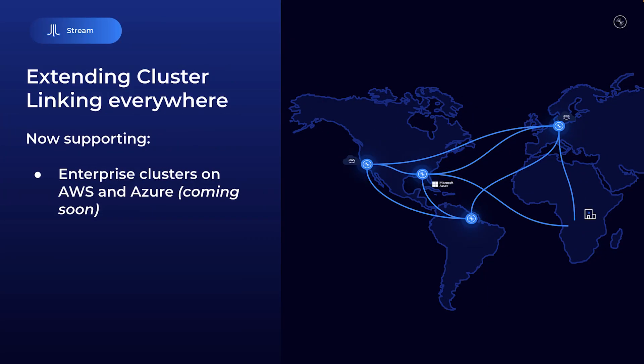That's not all though. By popular demand, cluster linking will be available for enterprise clusters in a few weeks. This fully managed data replication tool is perfect for implementing a disaster recovery strategy for your most mission-critical applications — meaning fewer worries about downtime and more peace of mind, knowing your apps are safe, sound, and resilient.